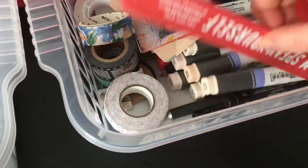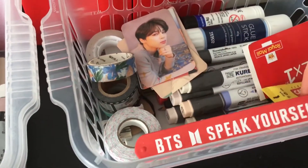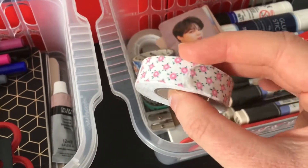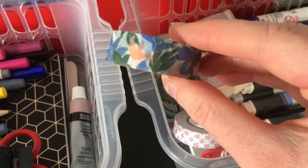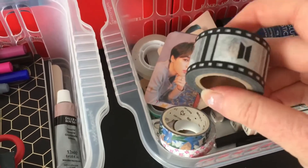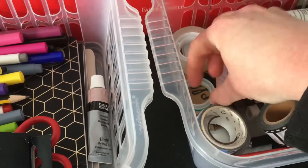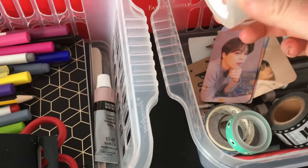I've also got this BTS Speak Yourself wristband that I just keep in there. I've also got a lot of washi tapes — this is a fabric one which is really cool, then there's a nice flower pattern one, a BTS washi tape that came with the fifth membership kit, a tape from Tiger, and some regular tape as well.